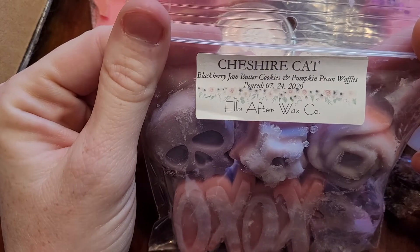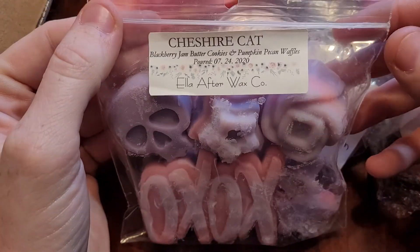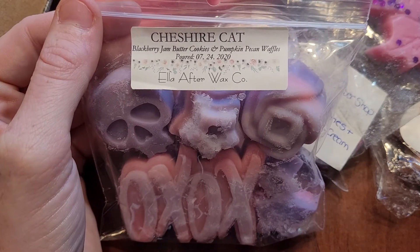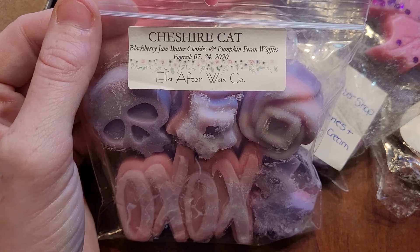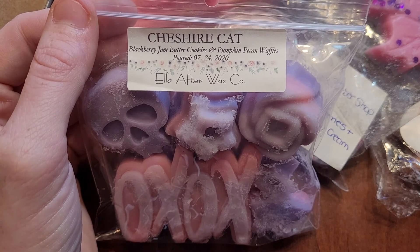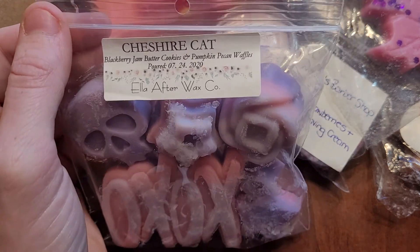This is Cheshire Cap — Blackberry Jam Butter Cookies and Pumpkin Pecan Waffles. This one I'd say is probably one of my top from her. It's very basic, but very well done and very good. You get both of those scents equally, and I love this one. I just melted it the other day, and I remember why I love this so much.